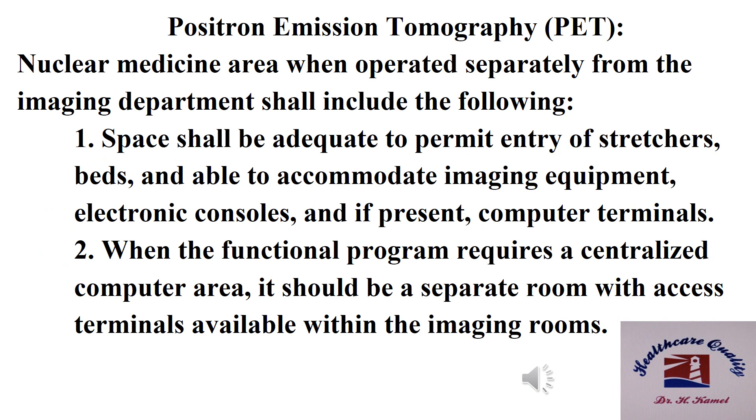Positron emission tomography bed standards: when the nuclear medicine area is operated separately from the imaging department, it shall include the following. Number one: space shall be adequate to permit entry of stretchers and beds, and able to accommodate imaging equipment, electronic consoles, and if present, computer terminals. Number two: when the functional program requires a centralized computer area, it should be a separate room with access terminals available within the imaging rooms.